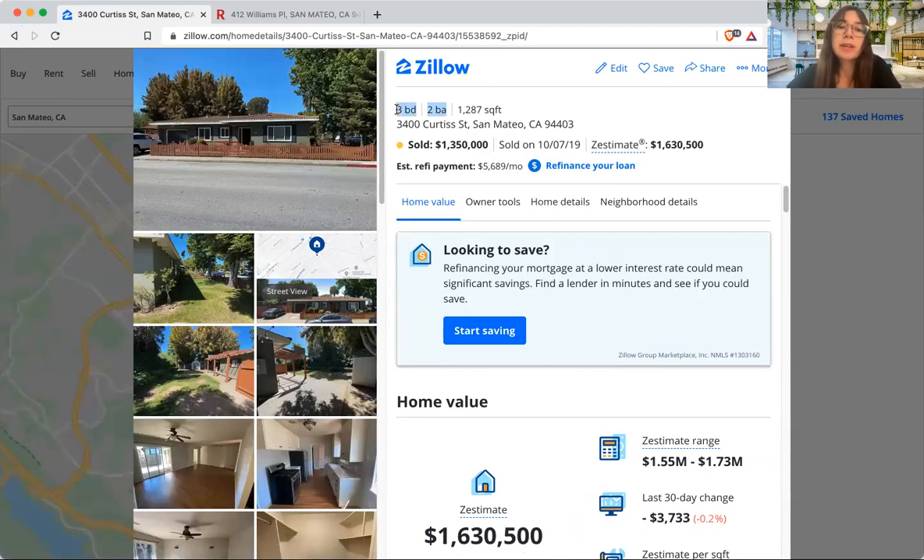This particular comparable isn't great because it's a 3-bed/2-bath, and the house we're looking at is a 2-bed/1-bath. A similar square footage property sold for $1.35 million, but that was many years ago, and prices can exponentially rise — so that's not a usable comparable, it's too far back. Zillow doesn't always give us great recent comparables, so let's take this address and look it up elsewhere.